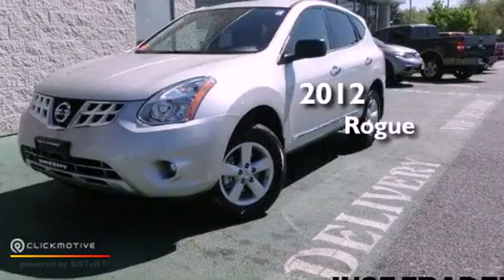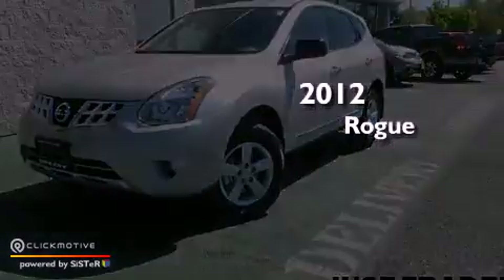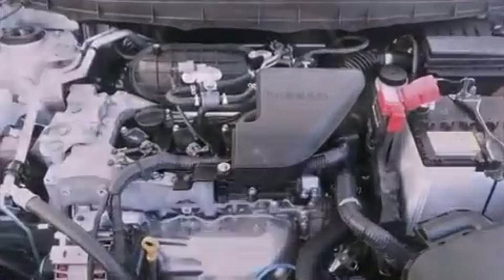This is a 2012 Nissan Rogue. This vehicle has seating for five adults, an inline four-cylinder engine, and the added safety and control of all-wheel drive.